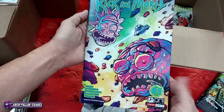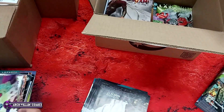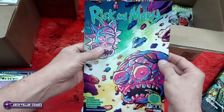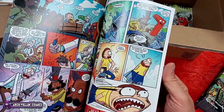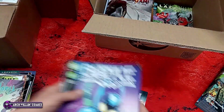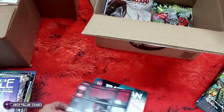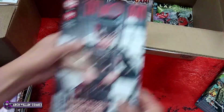Rick and Morty number one — I would think this would have a subtitle, but no, it's just Rick and Morty. I guess they've relaunched. The art is about what you'd expect of a Rick and Morty comic. Blue Beetle: Graduation Day number three — I think that might have been a reorder. Catwoman 51 — pretty sure that's a reorder too.